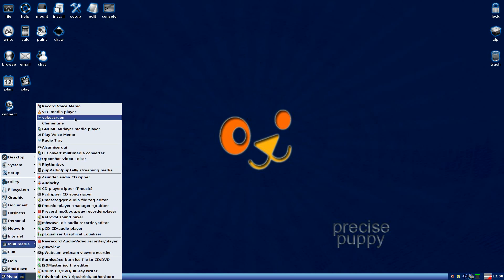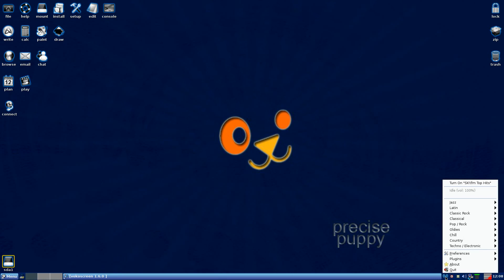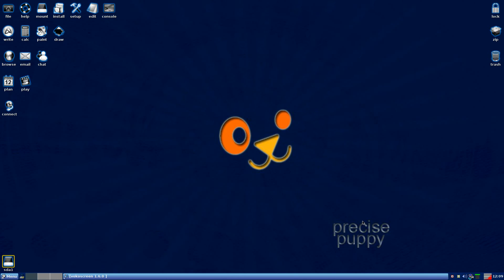We also have VFC and VocoScreen, as I just told you. Clementine's working fine. Radio Tray — do you like Radio Tray? I'll pull it out for you. It hides in your tray, you choose whatever station you want, and off you go. It plays in the background, which is what most of us really want.